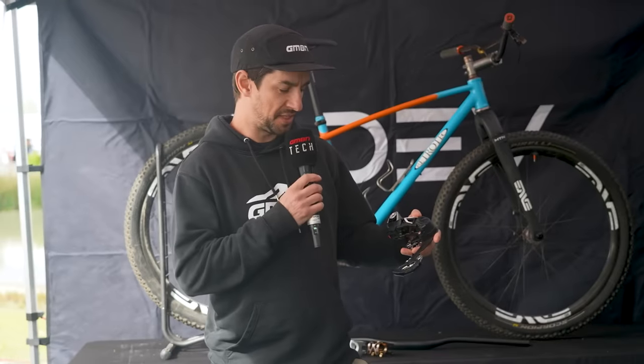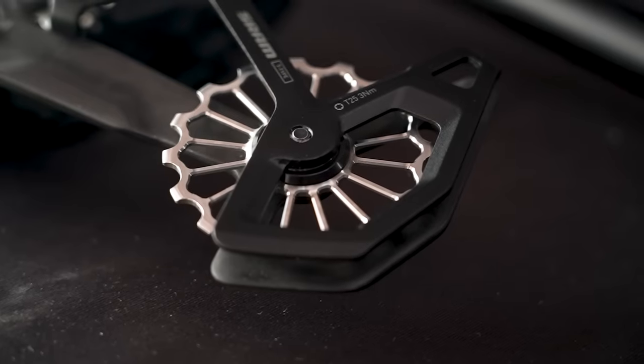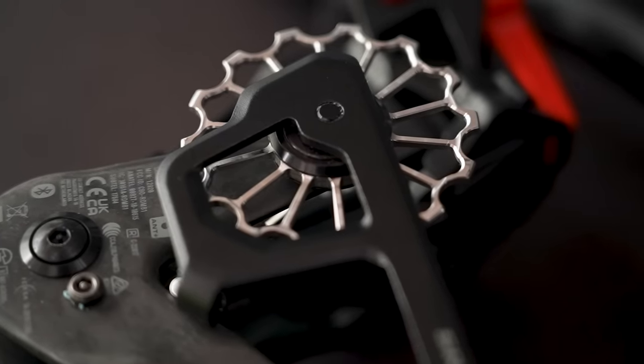If you are obsessed with titanium, you can also get some jockey wheels for your rear mech — titanium CNC'd with ceramic Enduro bearings, available for SRAM and Shimano.